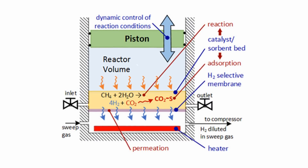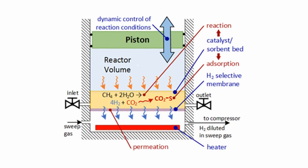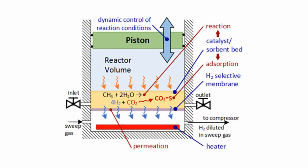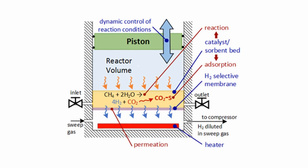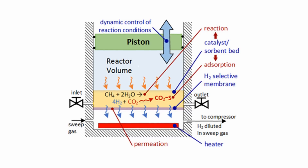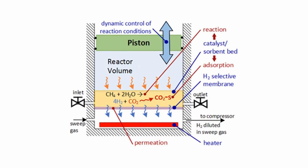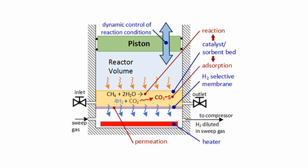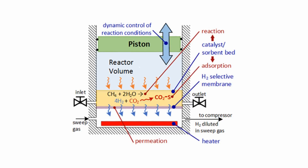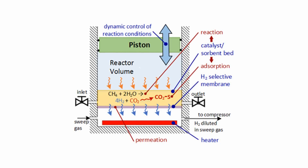which is captured automatically by a sorbent also present in the cylinder. The Georgia Tech team believes their design could be scaled up or down for a variety of uses. It could allow for the production of commercially viable hydrogen-fueled automobiles without the need for new infrastructure to distribute and store hydrogen, since the necessary hydrogen would be produced on-site by the CHAMP reactor using natural gas, which is already widely distributed. The paper is published in the journal Industrial and Engineering Chemistry Research.